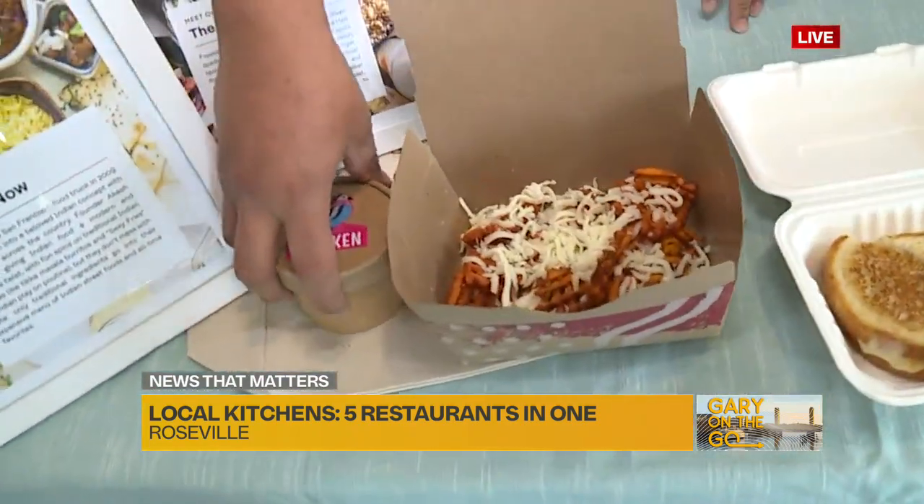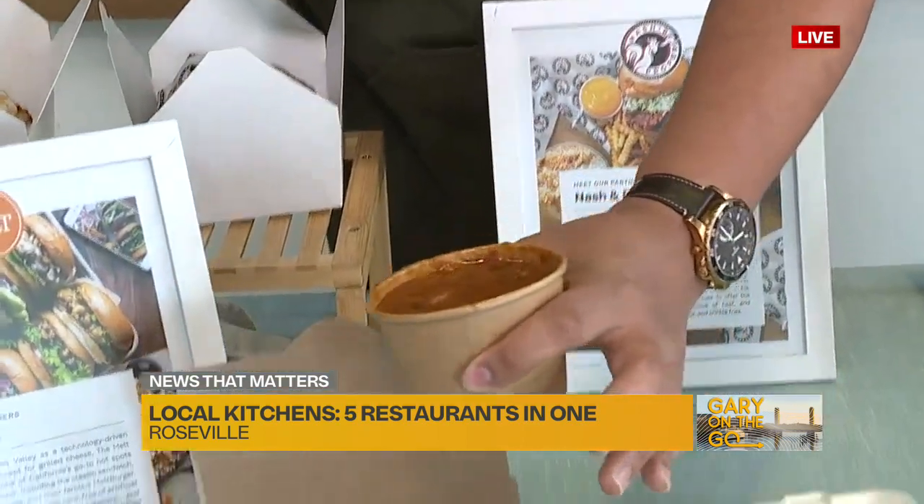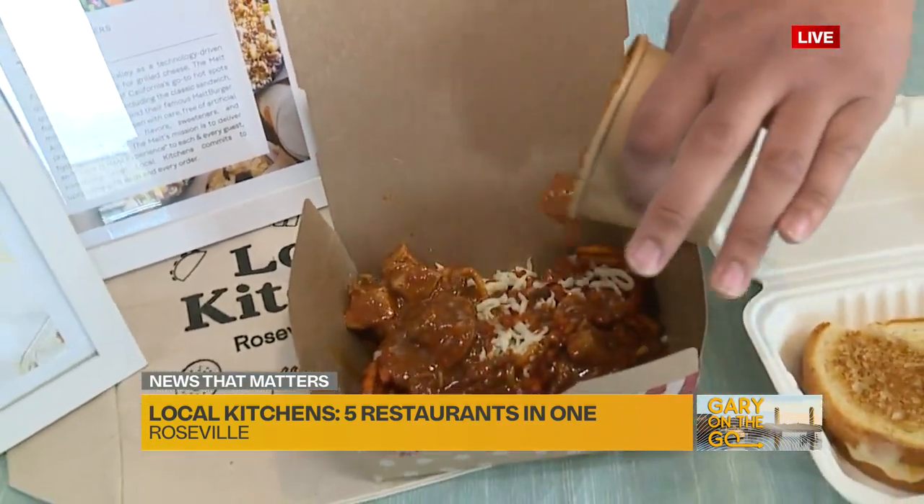Curry Up Now is here too. We have our sexy fries right in front of us — sweet potato fries with mozzarella cheese, and you pour over your choice of protein. Very delicious.